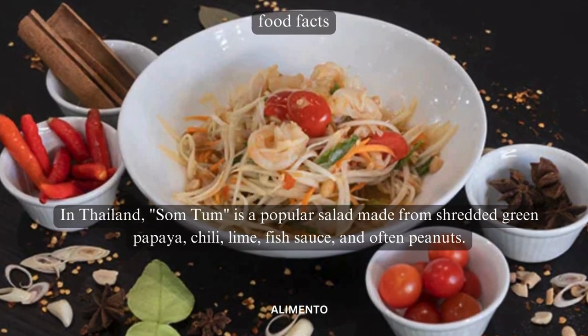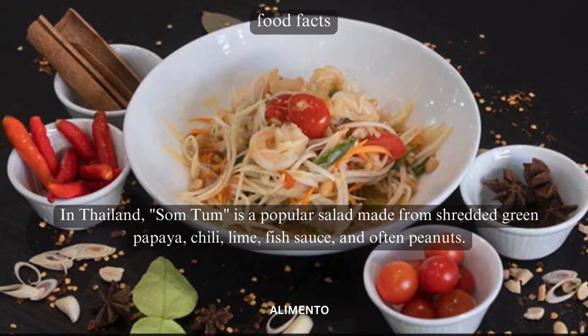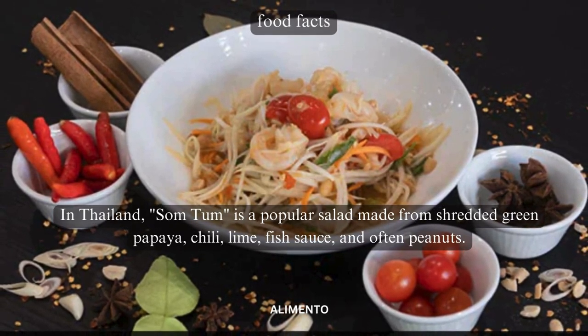In Thailand, somtum is a popular salad made from shredded green papaya, chili, lime, fish sauce, and often peanuts.